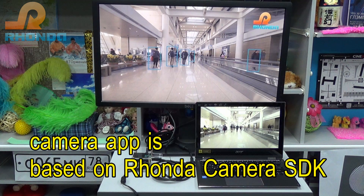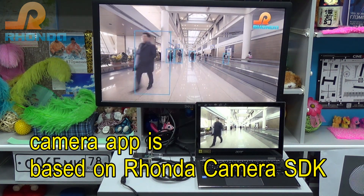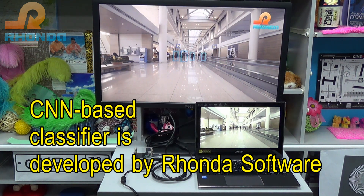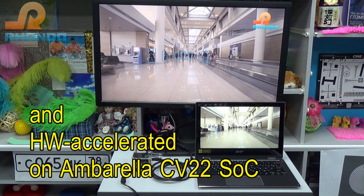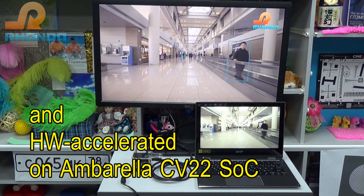The camera application is based on Ronda camera SDK. The Convolutional Neural Network based classifier is developed by Ronda Software and hardware accelerated on Ambarella's CV22 system on chip.